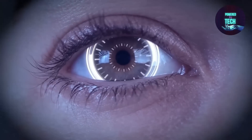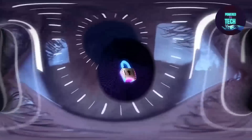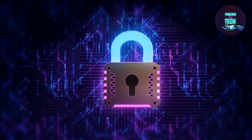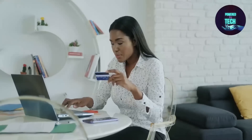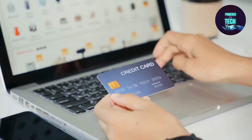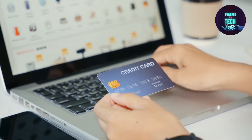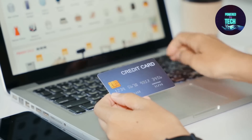Secure payment processing. Consult with your banks or credit card processors to be sure that you are utilizing the most reliable and validated tools and fraud detection services. Agreements with your bank or payment processor may potentially impose additional security requirements on you. Use different computers to process payments and conduct casual web browsing, and keep payment systems separate from less secure software.